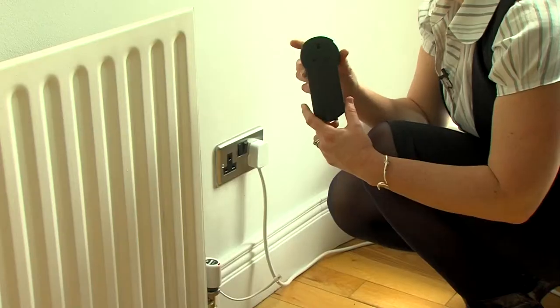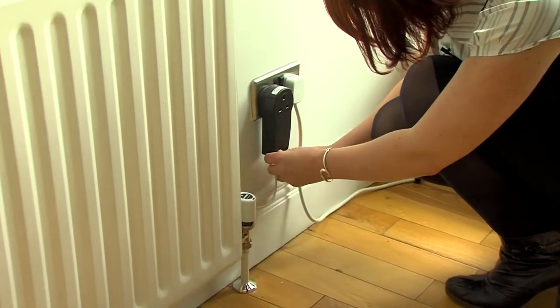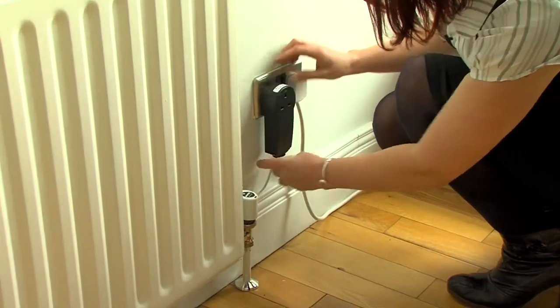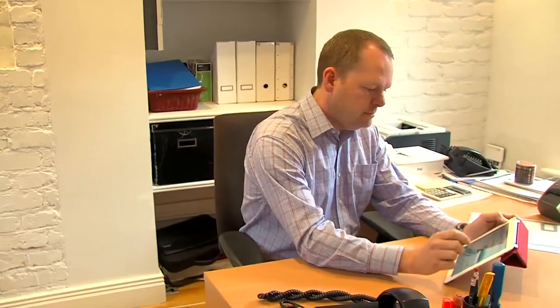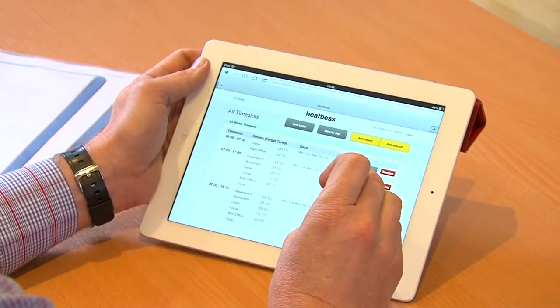We put our valve on and then we connect it to our smart plug, and that allows the computer to tell the smart plug what time of the day to come on, when to go off, and what temperature it needs to reach. Then we can log in remotely so our users can access their heating controls from any web-enabled device.